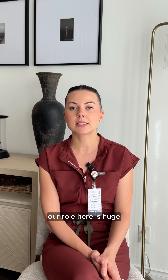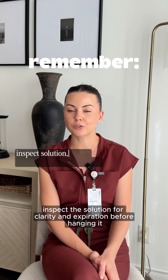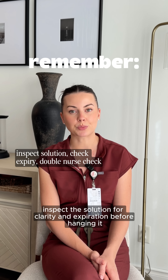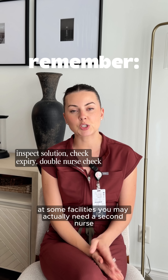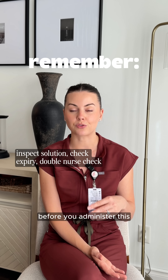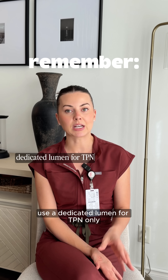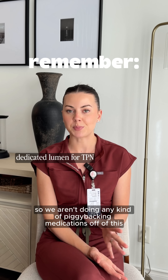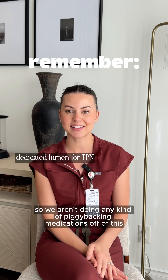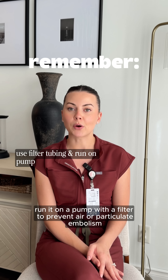As nurses, our role here is huge. Inspect the solution for clarity and expiration before hanging it. At some facilities, you may need a second nurse to confirm everything before you administer this. Use a dedicated lumen for TPN only — we aren't piggybacking any medications off of this. Always run it on a pump with a filter to prevent air or particulate emboli.